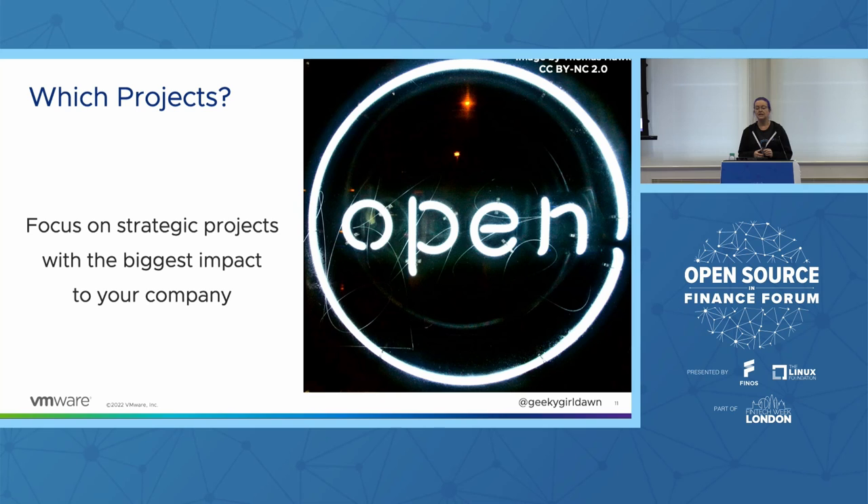For many of us, our organizations use so many open source projects that it's really easy to get distracted and not know where to focus. It can help to think about which open source projects are strategic for your company — maybe development or deployment tools that impact your ability to release products that generate revenue, or software that's important for your ability to deliver customer-facing products or services. At VMware, I curate a list of our most strategic projects across the entire company. Right now the list has 18 VMware-originated open source projects and another 14 third-party projects, and those projects get more attention from our team than others.